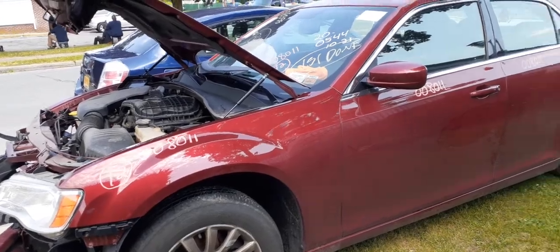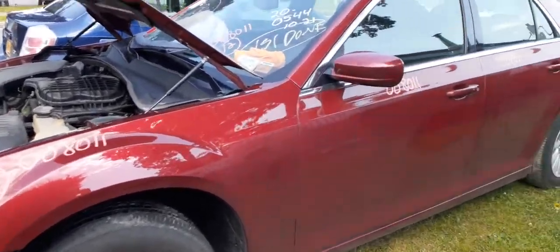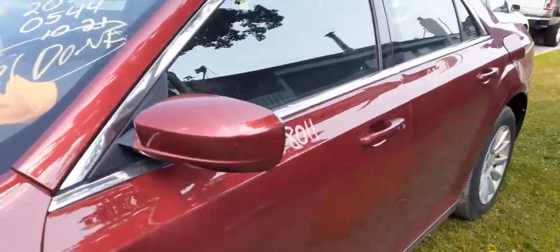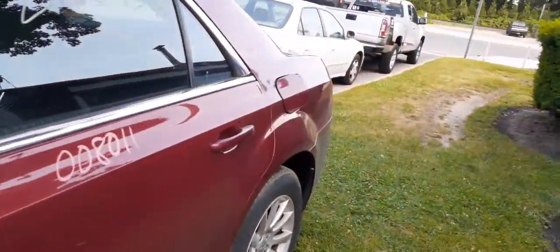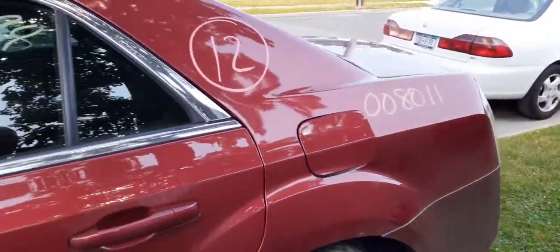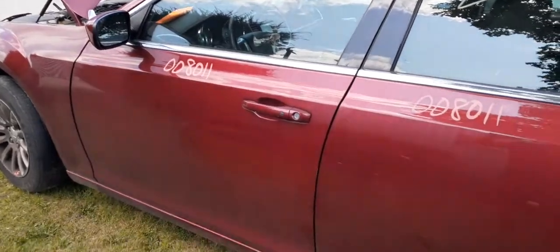3.6 automatic, 117k, basically hit in the right front. And that's it. 4th of July weekend, so let's enjoy — be safe, have fun, and don't forget to wear a mask. Ciao.